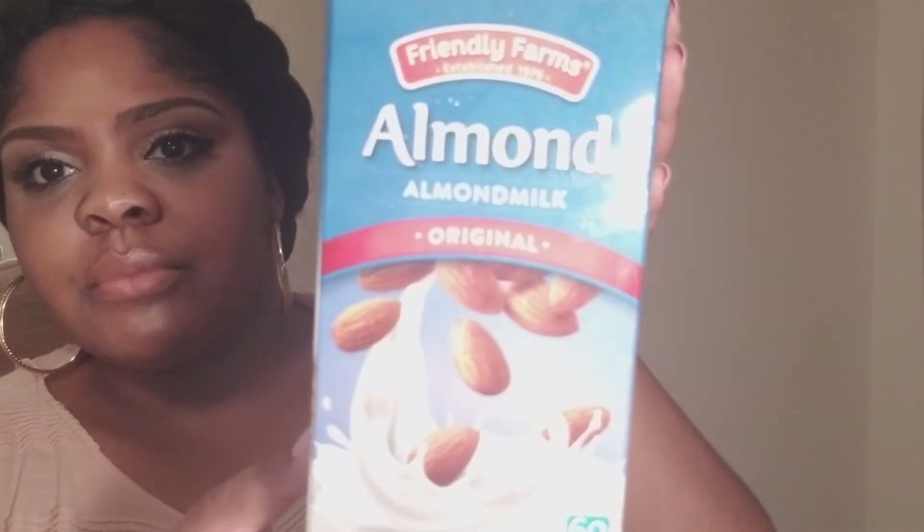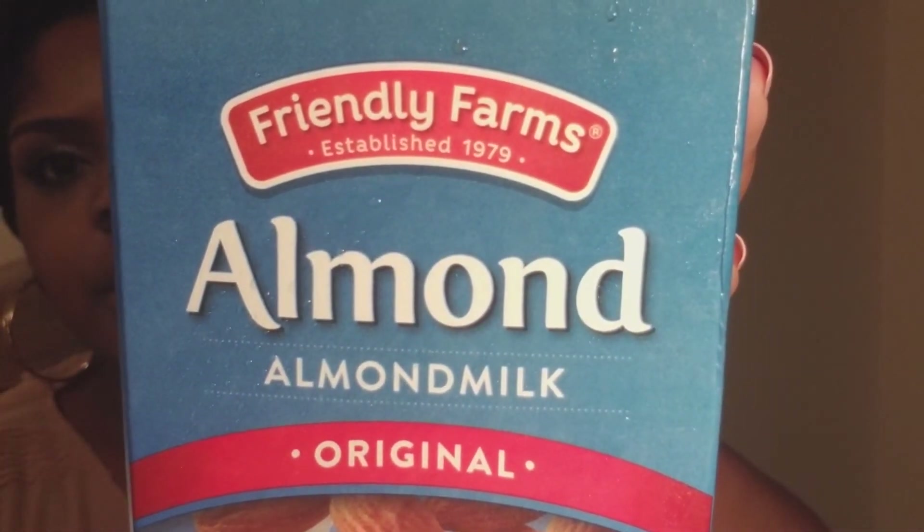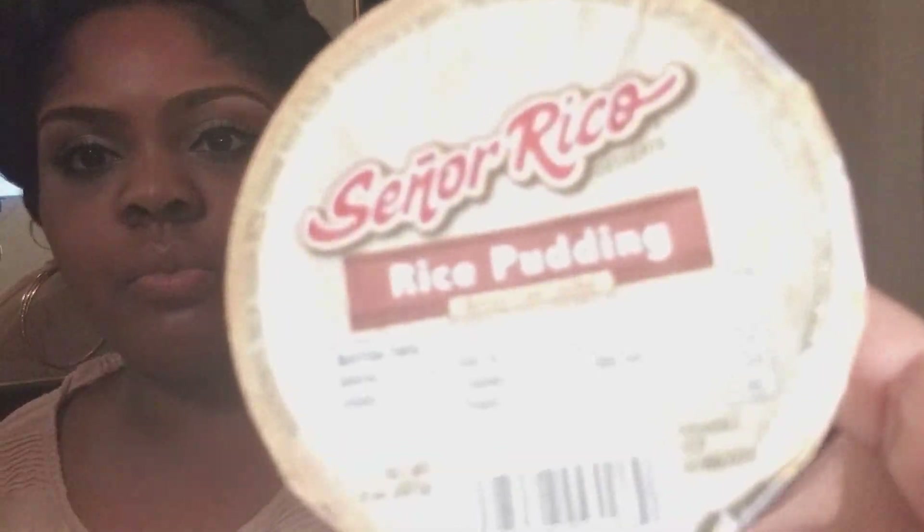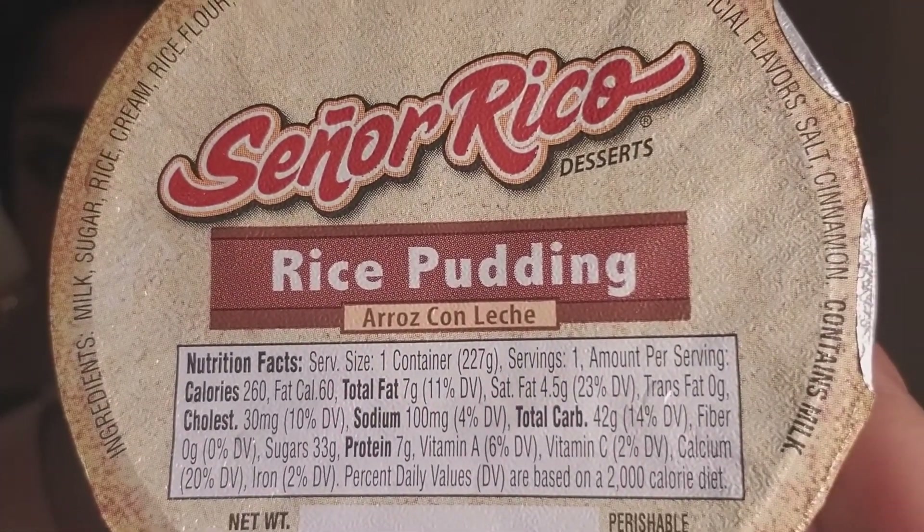I got some almond milk for some cereal that I already had in the kitchen. This is their brand, Friendly Farms — it's only 60 calories. I always often have a sweet tooth, so I got some rice puddings and they were made by Señor Rico. These are like single serve cups, only eight ounces. I got two of them, and these are 260 calories — but who's counting? I like it, so I got it. I'll make up for it in another area.